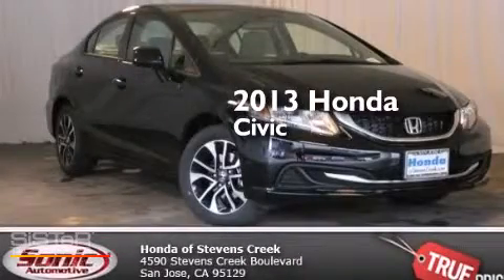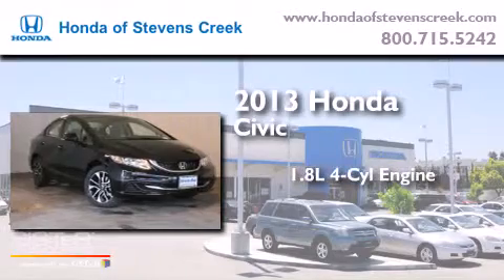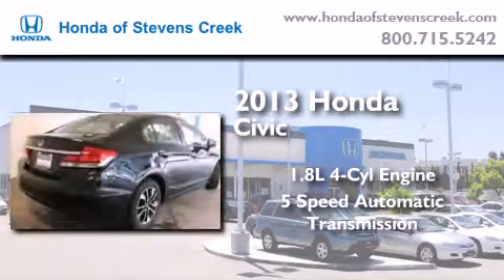This is a brand new 2013 Honda Civic. It features a 1.8 liter 4-cylinder engine and a 5-speed automatic transmission.